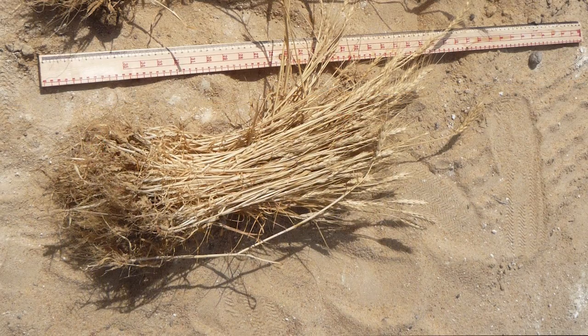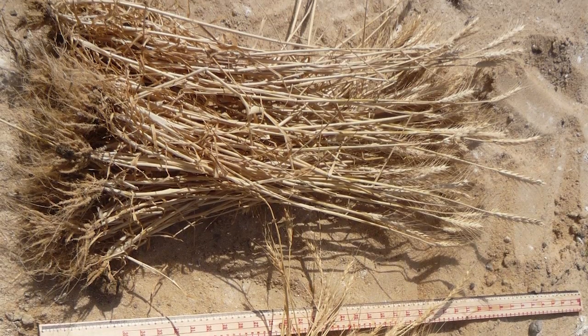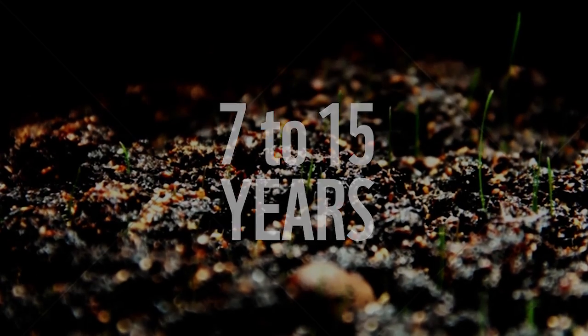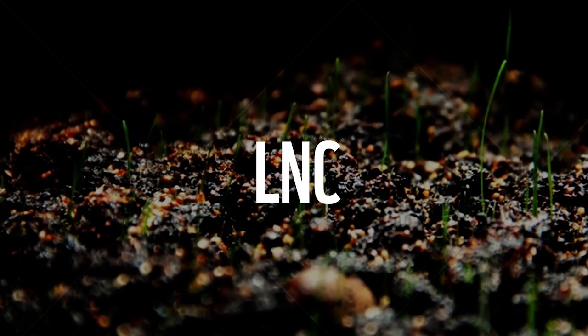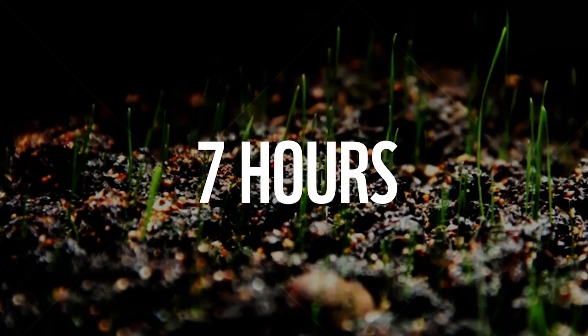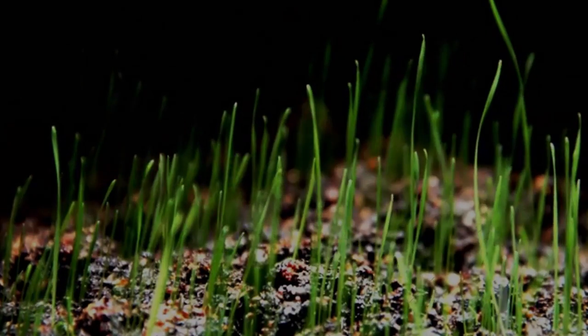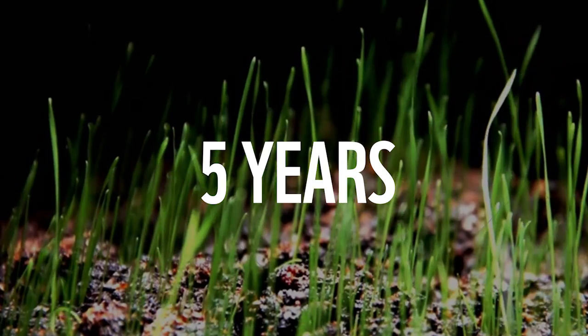This method saves water and increases yields. Cultivating sandy soil into fertile land normally takes from 7 to 15 years. Desert Control's LNC accomplishes that in just 7 hours. One application of LNC could last a minimum of 5 years.